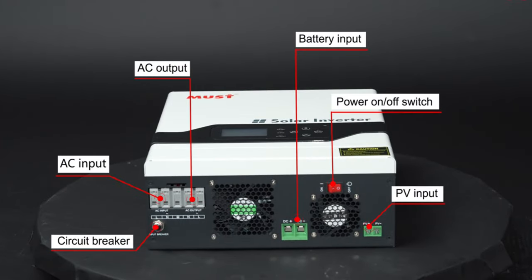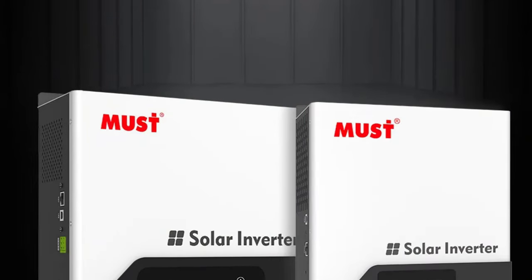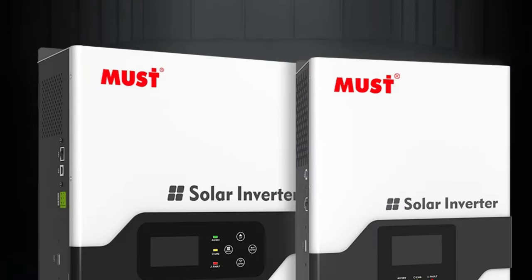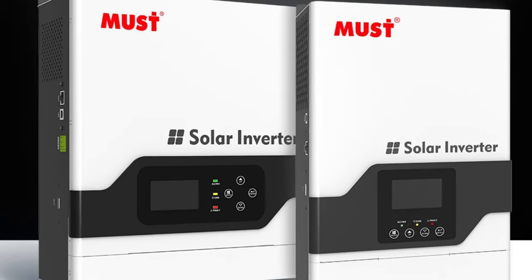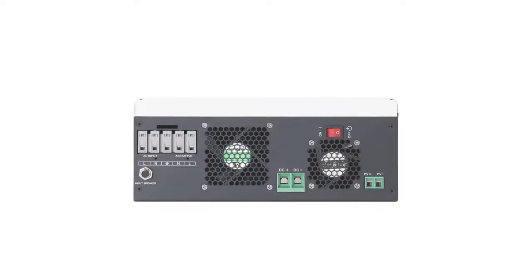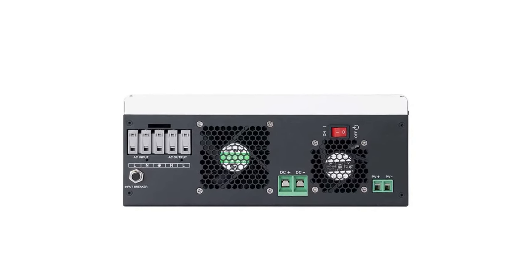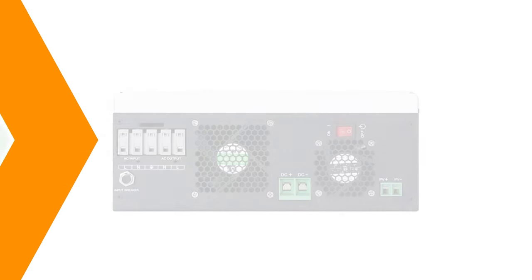The inverter supports a wide range of PV input parameters, allowing it to harness solar energy in varying environmental conditions. It also offers dual-charge capabilities, with a maximum solar charge current of 60A and a maximum AC charge current of 20A or 30A. The compact design, weighing only 7.5 kg, makes it easy to install. With CE certification and a default battery system voltage of 24V DC, it ensures reliability and safety.